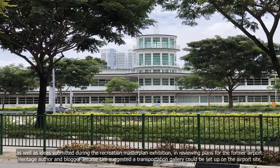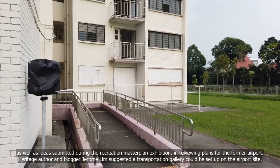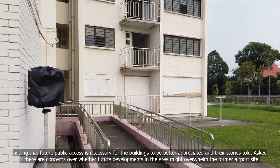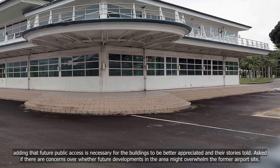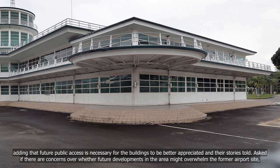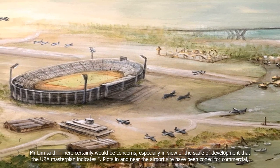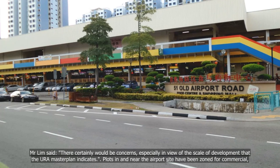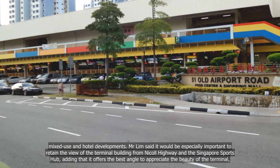Heritage author and blogger Jerome Lim suggested a transportation gallery could be set up on the airport site, adding that future public access is necessary for the buildings to be better appreciated and their stories told. Asked if there are concerns over whether future developments might overwhelm the former airport site, Mr Lim said there certainly would be concerns, especially in view of the scale of development that the URA Master Plan indicates. Plots in and near the airport site have been zoned for commercial, mixed-use and hotel developments.